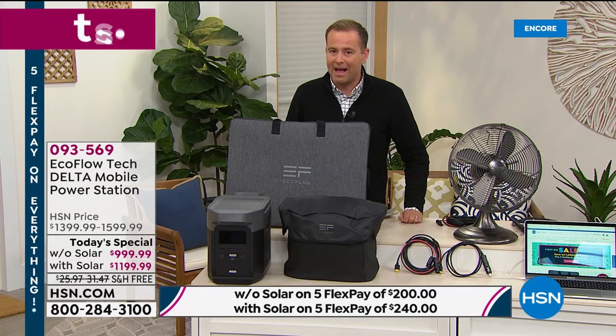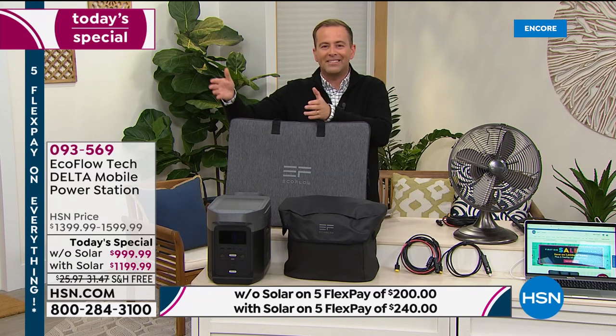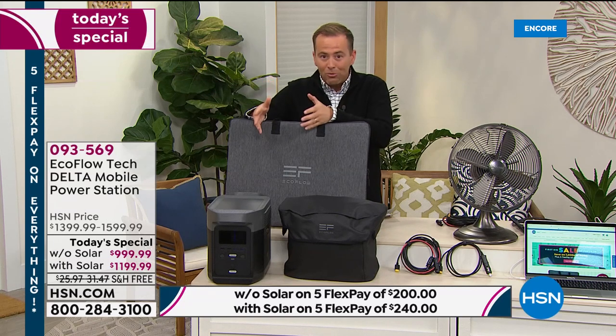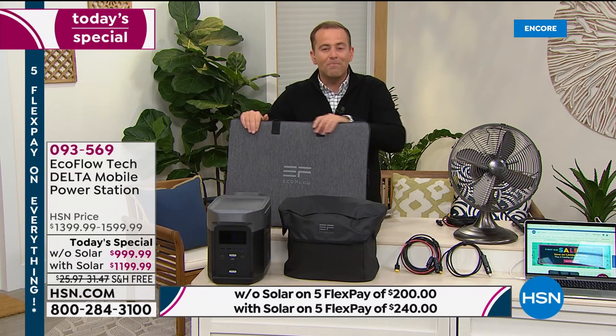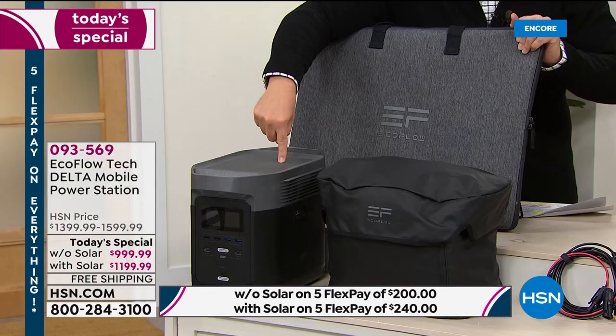This is power on demand. For an emergency, it's essential. But also for fun times — RVing, tailgating, camping, fishing, hunting, glamping — you could do it all. Picnic in the park, on the beach, you can do all the things you want with portable power that weighs 30 pounds.